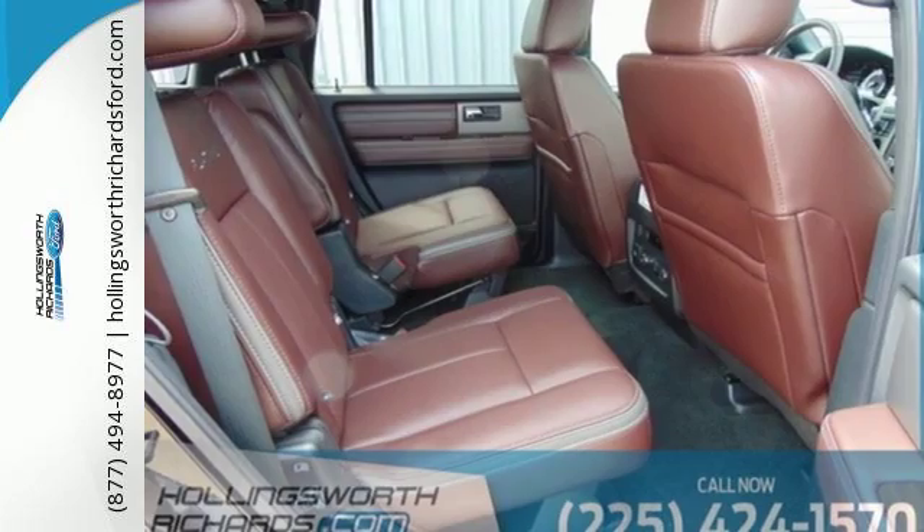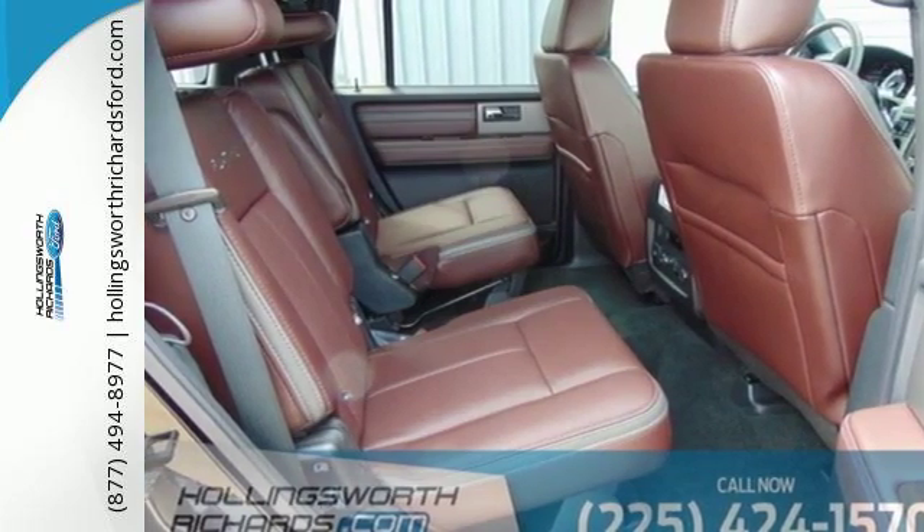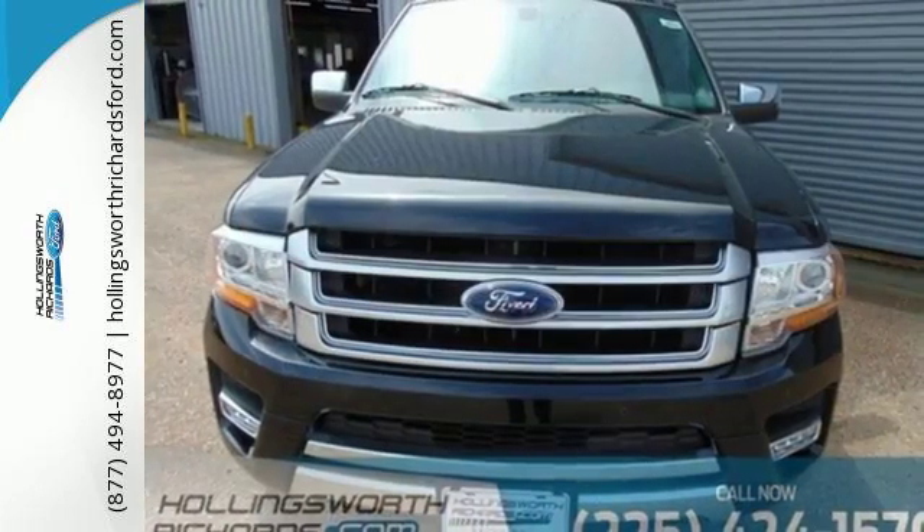Every weekend adventure is now possible in this 2016 Ford Expedition. Take it for a test drive today.